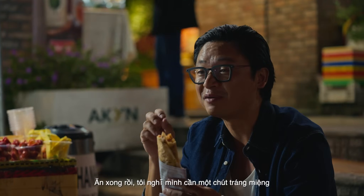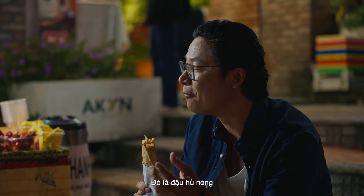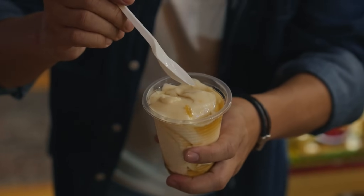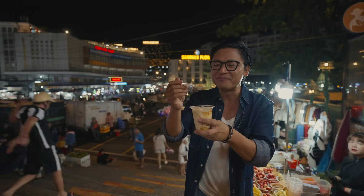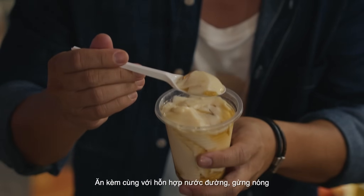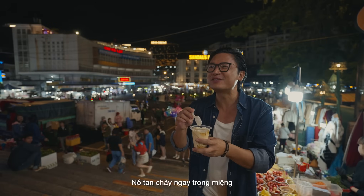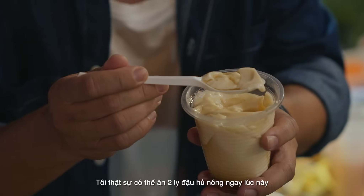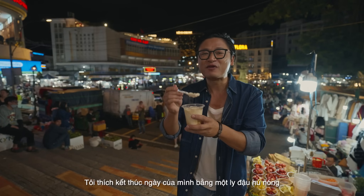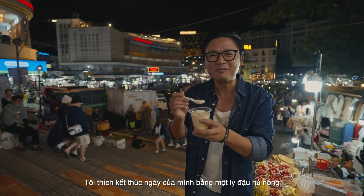After my snack, I'm going to have my sweet dessert — đầu hủ nóng, which is silken tofu. Look at this — wobbly, beautiful texture, served with a hot ginger syrup. That just melts in your mouth and slides down so gracefully. I'm going to eat two cups of this. I love finishing the evening with a lovely đầu hủ nóng.